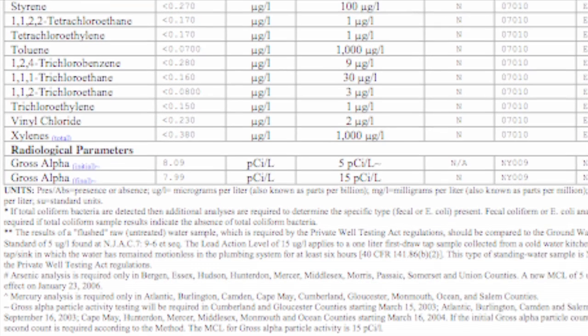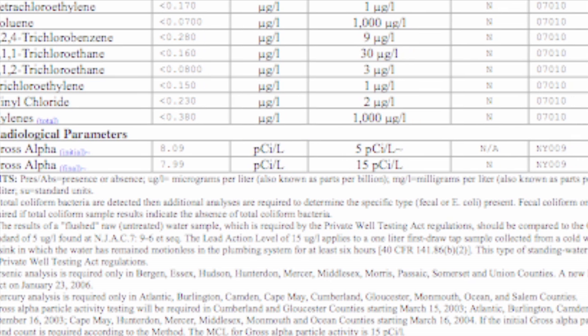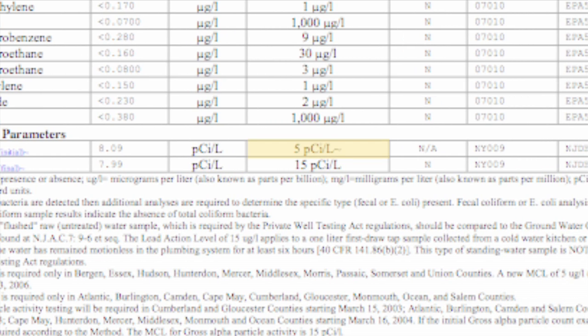The radioactivity of the water is described in picocuries per liter. If a gross alpha initial test is above 5 picocuries per liter, then a second test is done. If the second test is above 15 picocuries per liter, it has exceeded the radiological standards and must be tested further to see if the well is contaminated with uranium, radium, or a combination of the two.